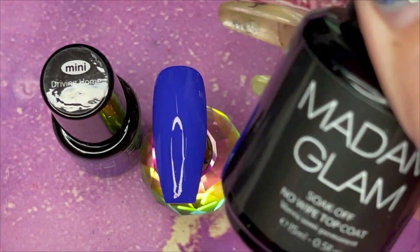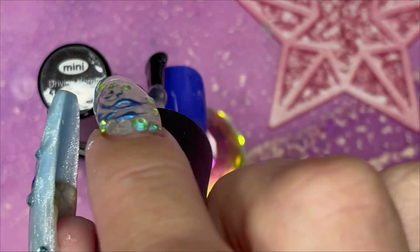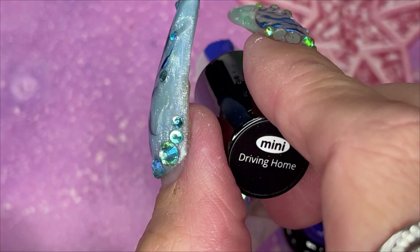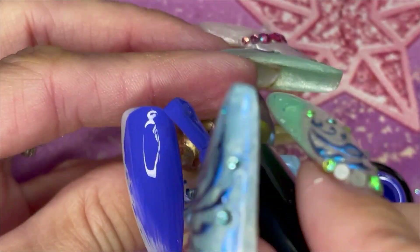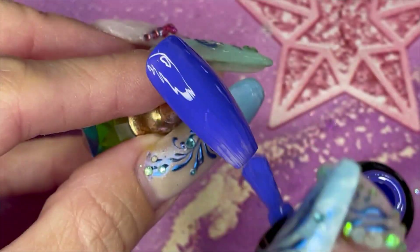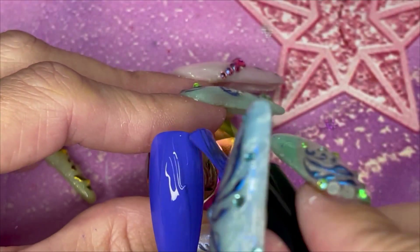Once we have cured that — 30 seconds in the lamp, that's its cure time — we're going to do a shiny top coat, but during this video I'm not going to reveal it until the end. Are you completely on the edge of your seats? If you are, settle down — it's not that exciting. No, of course I'm joking — it is what it is. Oh, I hate that saying but I just said it.